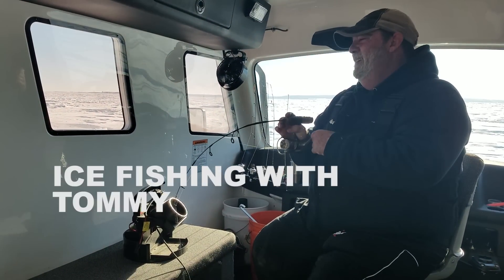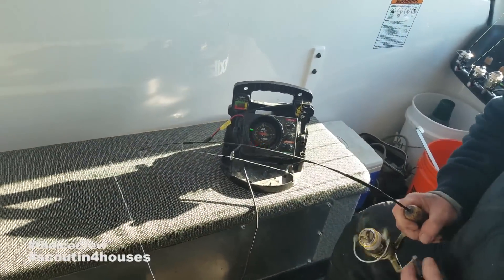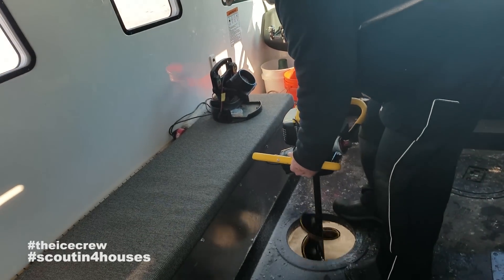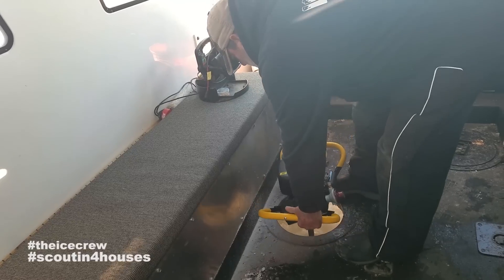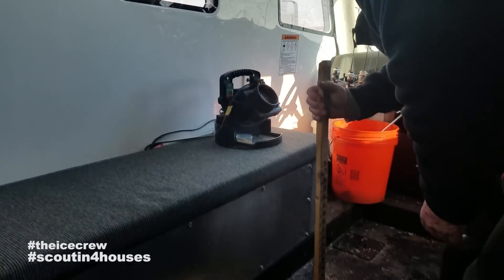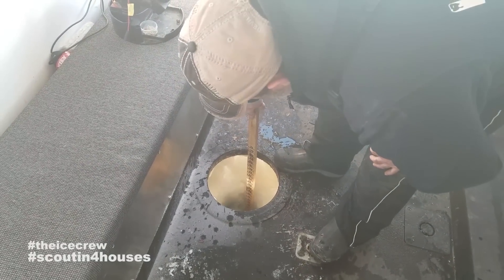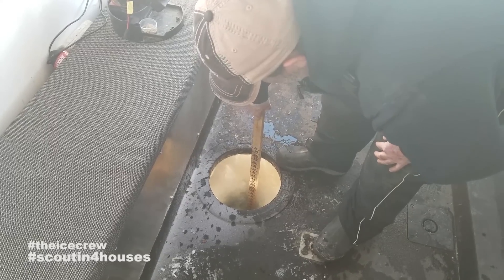Cool sunny morning on Devils Lake. Look at that screen just quivering! We've got about a foot of snow right here on top of the ice, and today where we're sitting it's roughly 16 and a half inches - close to 17. Solid ice conditions out here.